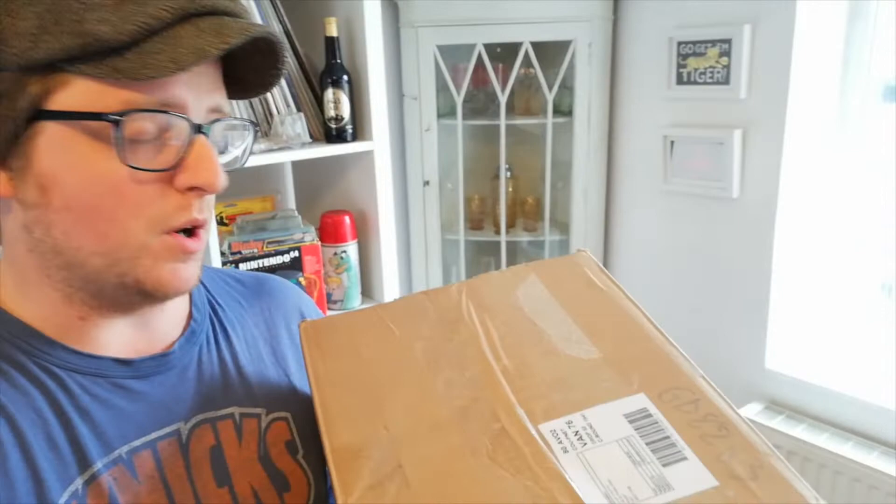Hey guys, welcome back to another video. I just got this box coming from the post so I thought let's open it up on camera and see what's in there. I paid a relatively cheap price for this — a silly price to be honest. This whole lot was super cheap. I like collecting and selling vintage toys, so whenever I see a good deal on eBay or anywhere else I buy it. It was a job lot of stuff for four pounds plus four pounds postage, so it cost me like eight pounds for all of this.